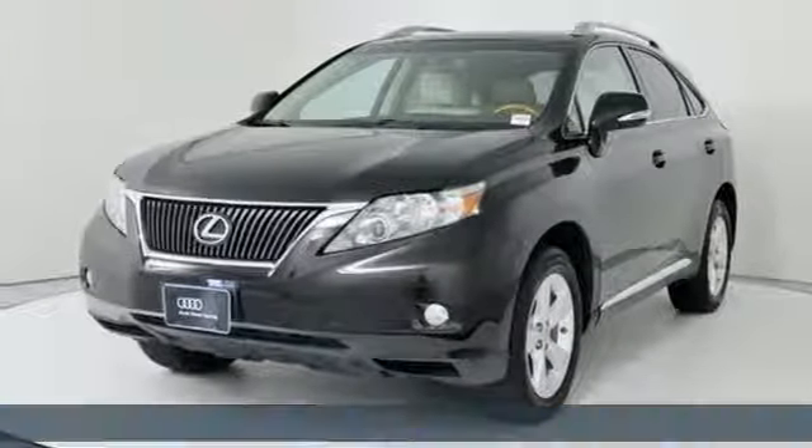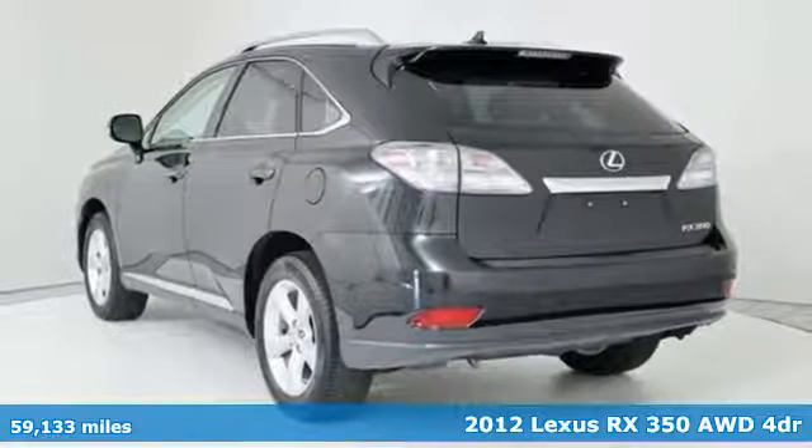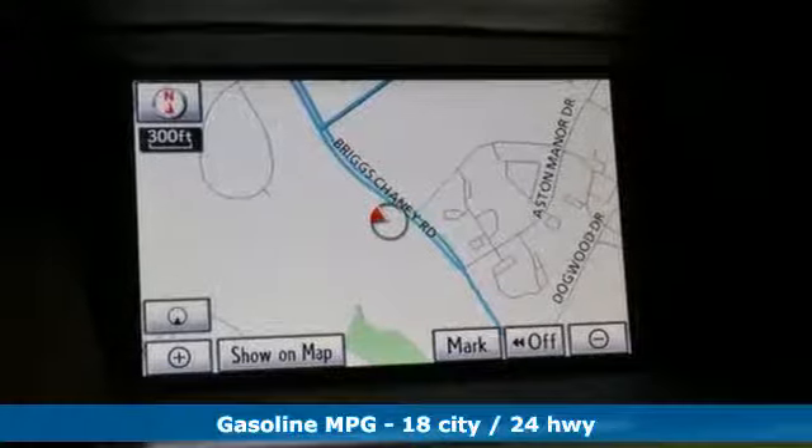Here's a 2012 Lexus RX 350. Live a lifestyle that leaves a lasting impression in this Lexus. It's equipped for all your driving needs and wants.